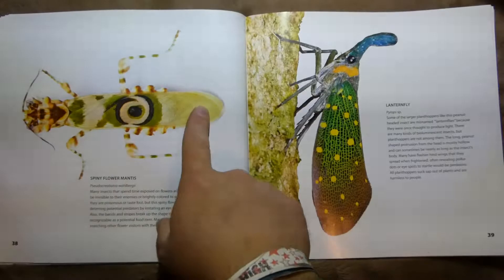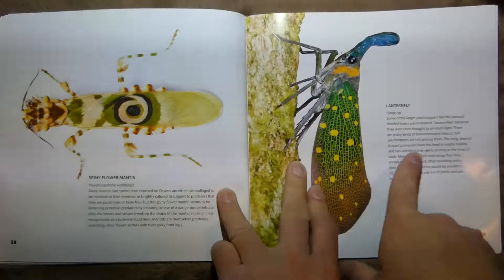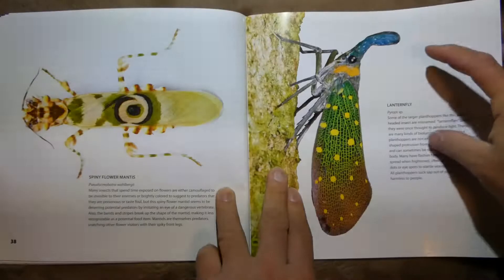A Spiny Flower Mantis — that's cool. You can see its butt here, its legs there, and its head's over here with its little arms folded up on the other side. And this is called a Lanternfly — it's actually a type of plant hopper. Pretty cool — look at that big nose.